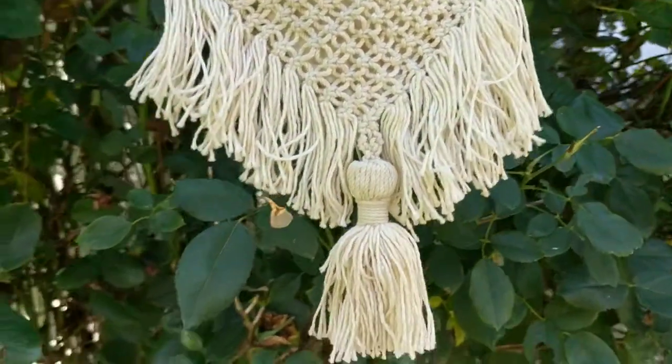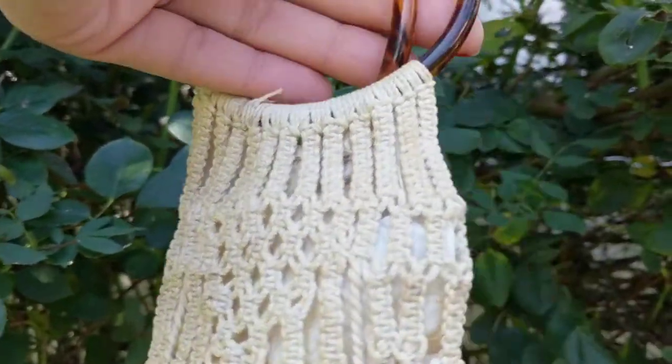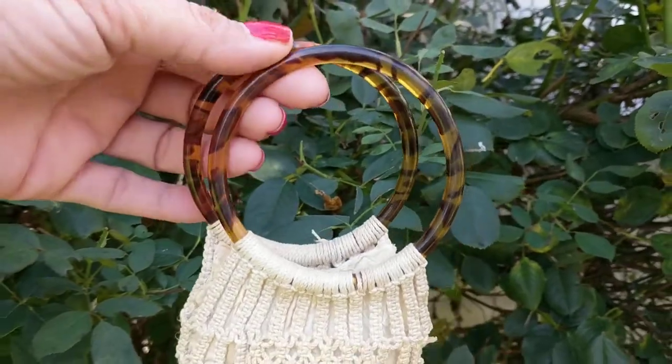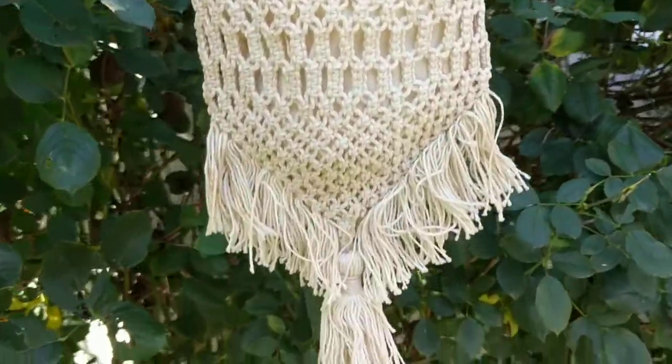Look at that workmanship. I love antique ladies accessories — purses, jewelry, all sorts of things. I find it quite beautiful. Everything, you know, was not only functional but lovely.